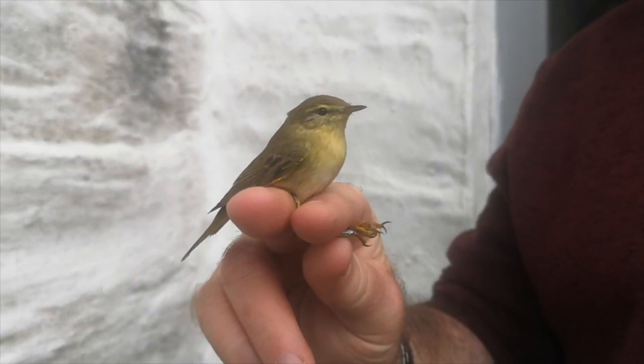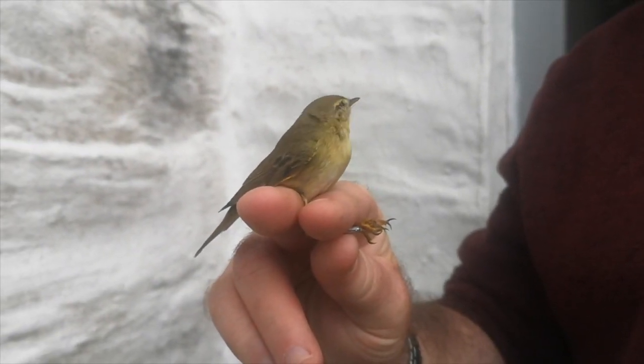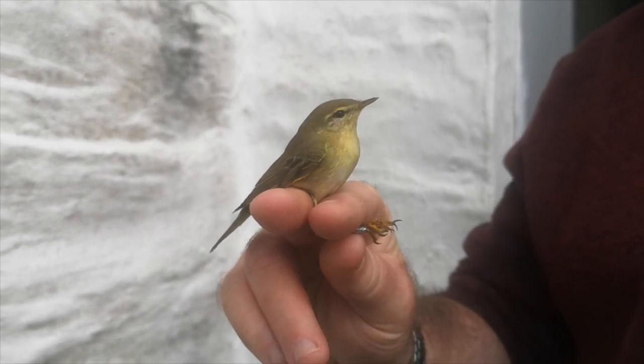I'm going to do an episode about what I'm doing here, but for now we're going to jump back in from where we left off with my alphabet series — and we're up to letter W. We're nearly there! The filming for this was done on the Calf, so I'm going to take you back to the Calf, and we're doing W for Willow Warbler. As the name suggests, the Willow Warbler is a member of the warbler family.